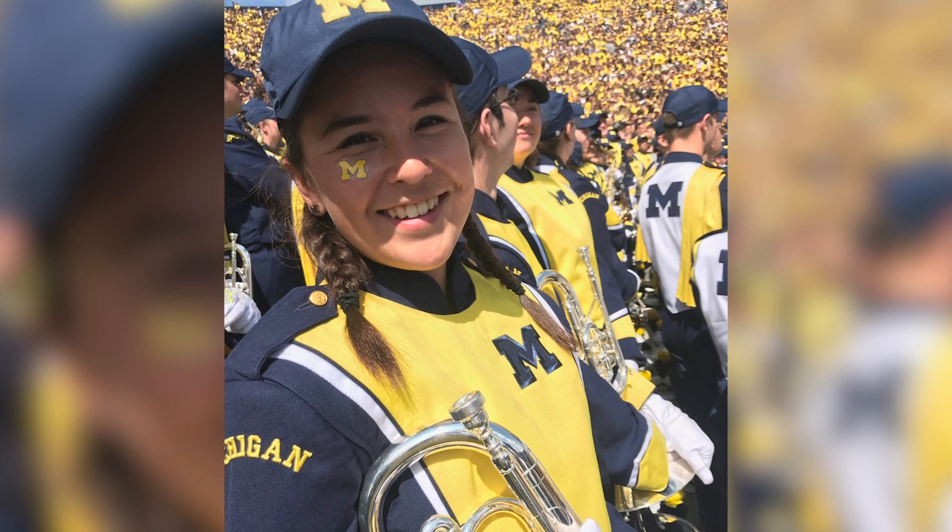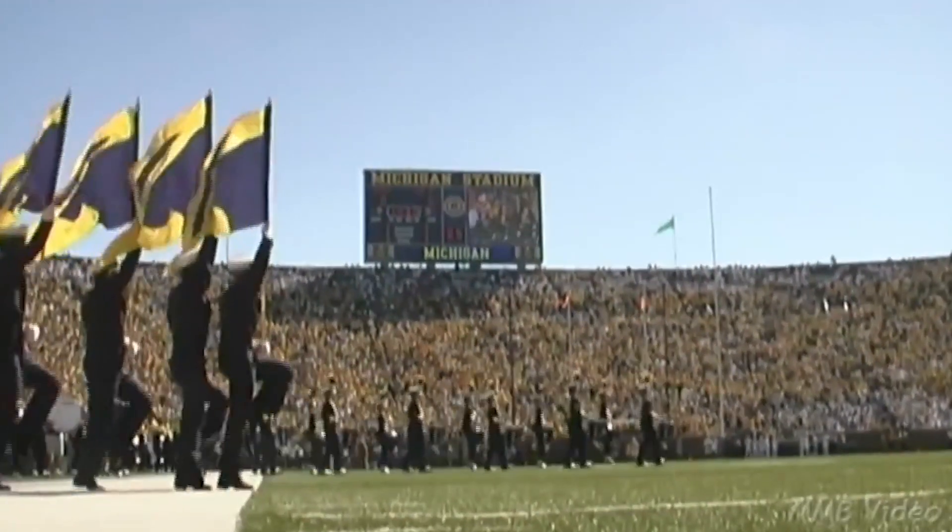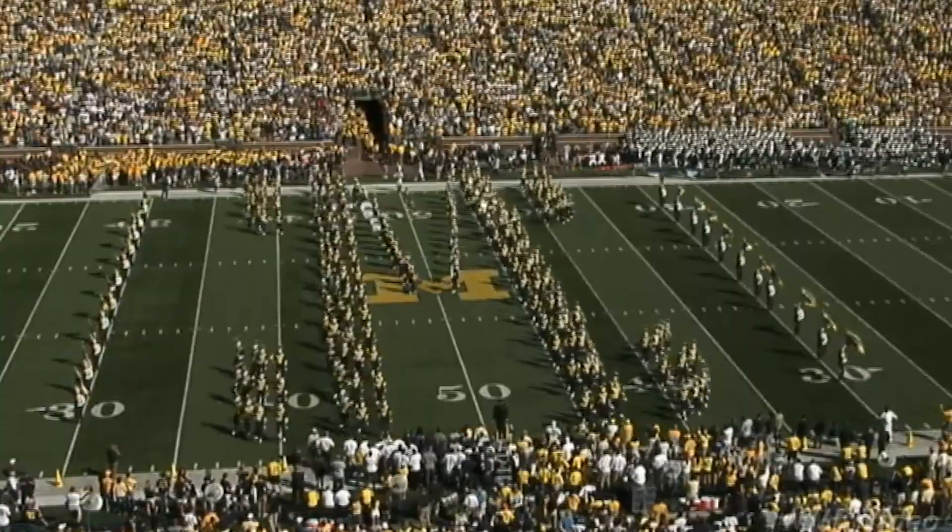I did the summer undergraduate research opportunities program the summer after my freshman year, and being able to have that hands-on technical experience where I was really learning a specific application of power electronics was really valuable to me. In addition to that, I'm also in the Michigan marching band. I play the horn, and I have a fun time actively contributing to Michigan's game day tradition every Saturday, and I wouldn't want to trade it for anything.